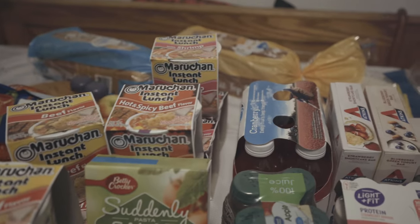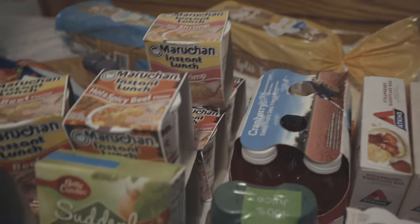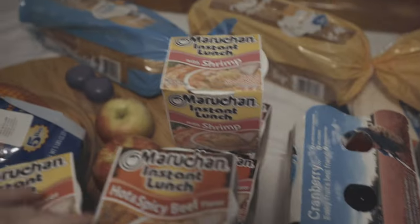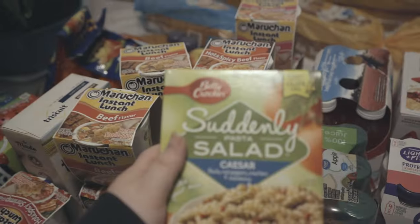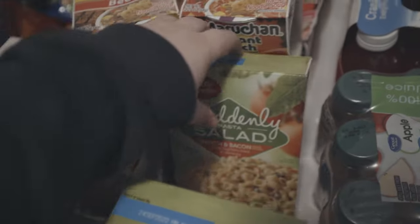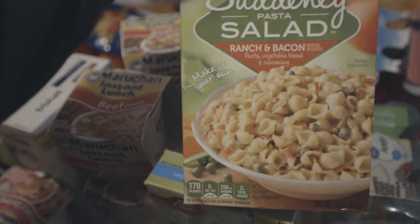I love the Cranberry Grape and Cranberry Apple, so I'm sure I'll like those too. We got these to just grab and go, and we have some Suddenly Pasta — Caesar salad and ranch and bacon.